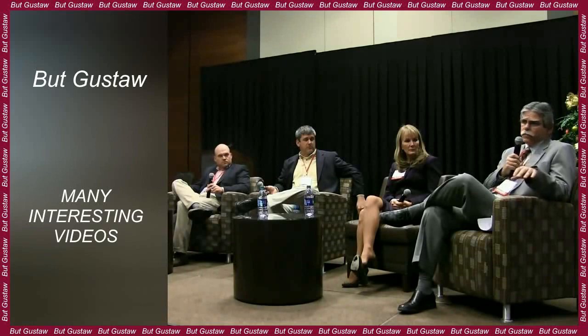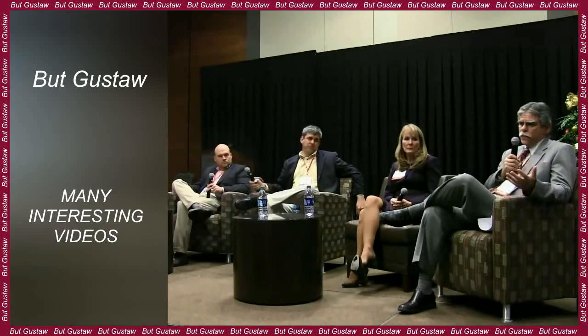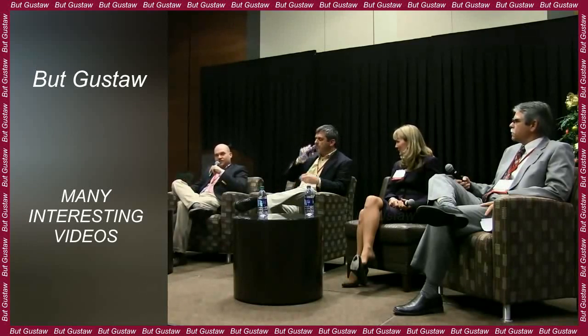A previously undescribed level of genome folding was presented by a team led by Professor Maria Christina Gambetta from the University of Lausanne, Dr. Alexander Jankowski from the Institute of Computer Science of the University of Warsaw, and Professor Michael S. Levine of Princeton University. PhD student Patrizia Rosa also participated in the work. The research results were published in the journal Cell.